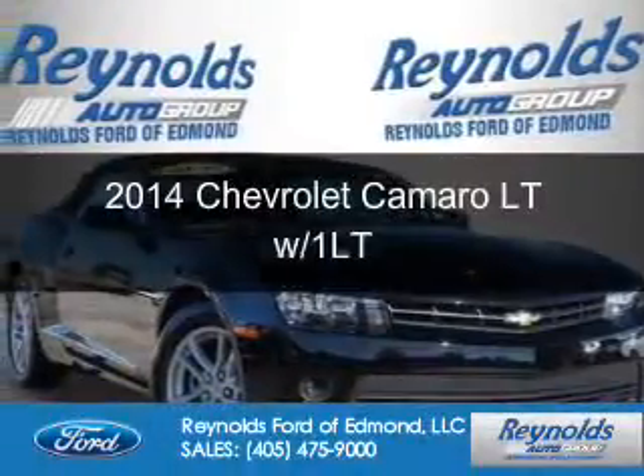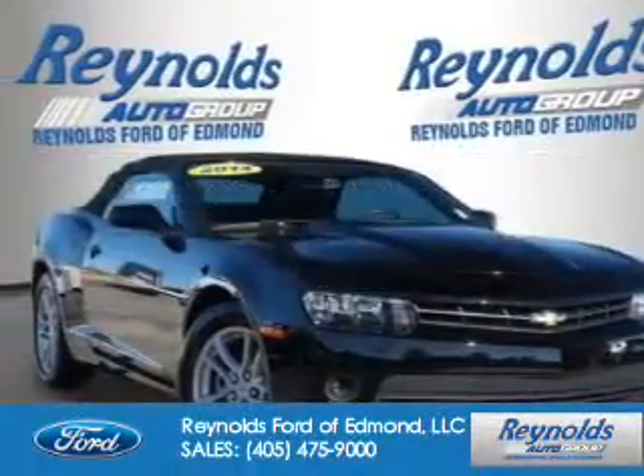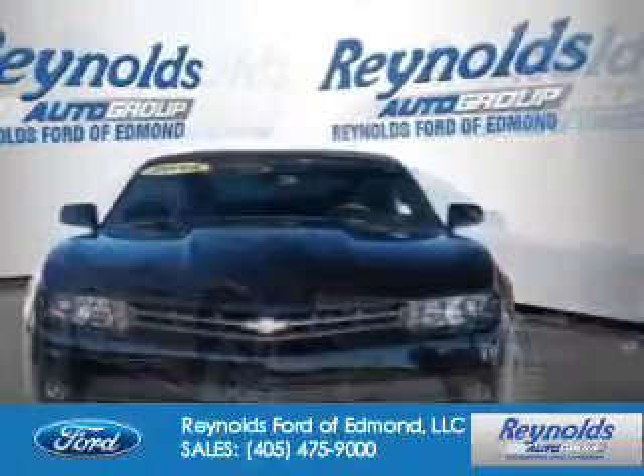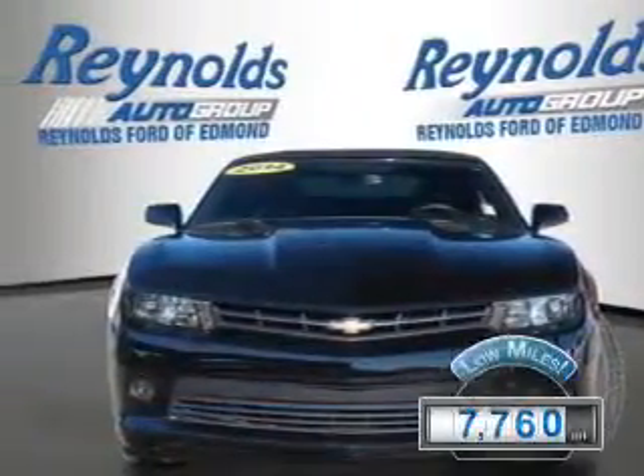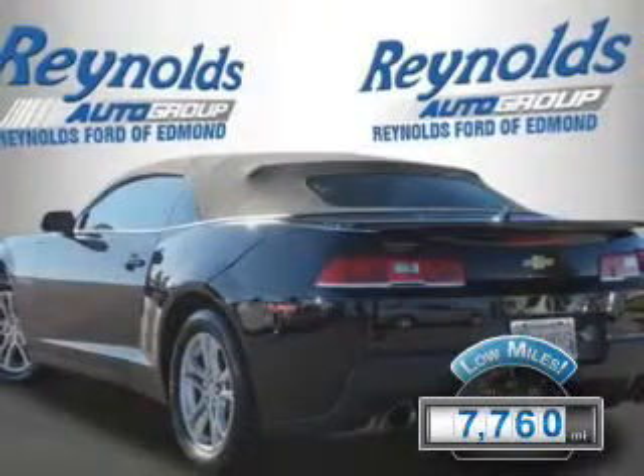This is a used 2014 Chevrolet Camaro. It's powered by rear-wheel drive, a 3.6-liter, six-cylinder engine. With fewer than 8,000 miles, this vehicle is like new.